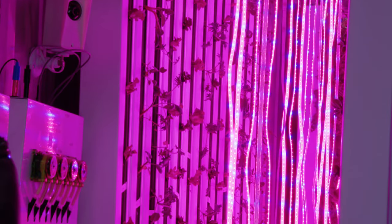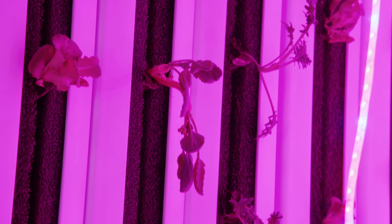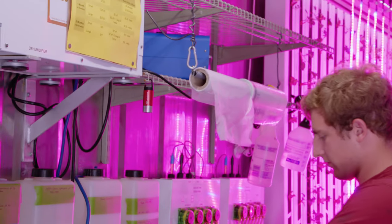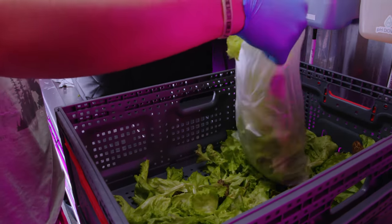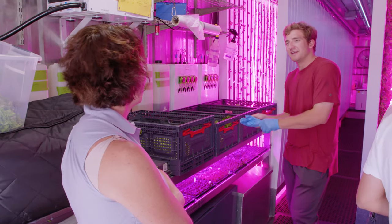My name is Jason Cochran. I am a chemistry teacher and AP biology teacher at Mount Vista High School. We ended up buying a high school grade spectrophotometer, and we took it into the freight farm and just analyzed different wavelengths of light — blue light, red light — just to kind of see what those ranges were. And then in our AP biology course, we harvested some of the different lettuces, crunched it up, and put that into our spectrophotometer just to see what wavelengths of light those different plants are absorbing, and then compared the two to see how effective those different wavelengths of light were.